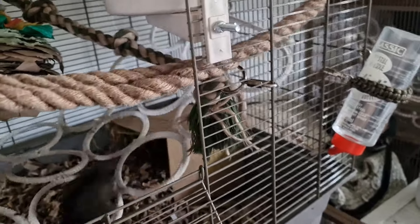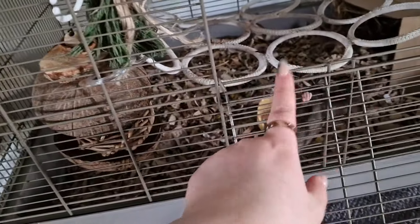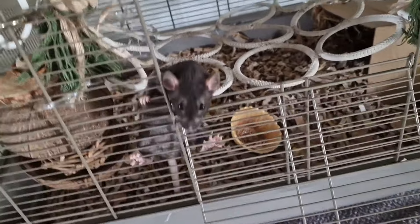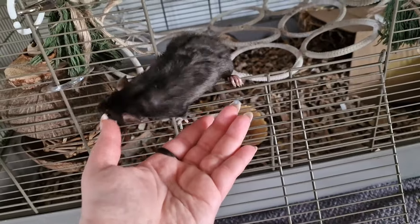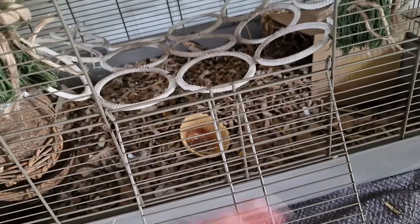She has a sister who is sleeping there — she's just a black Dumbo, not Rex, she's a smooth coat. I will introduce them to you later when they're out. So this little one is Godiva. I wonder if anybody in the comments knows the history of that name.